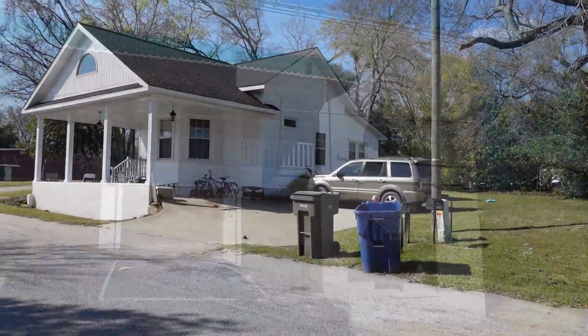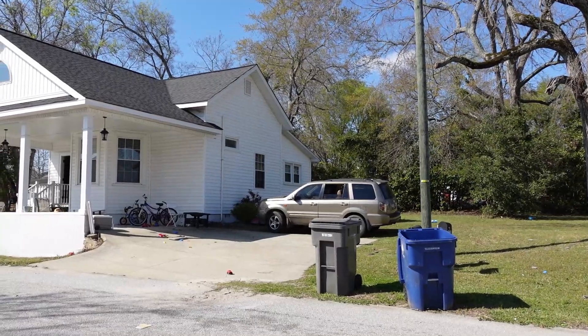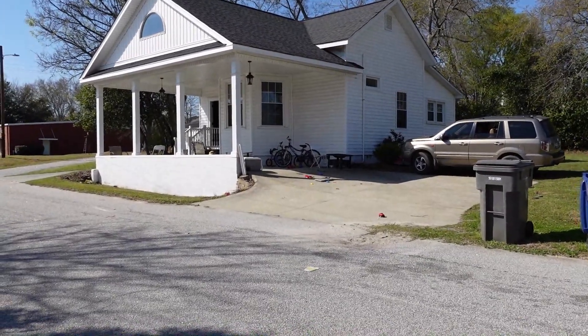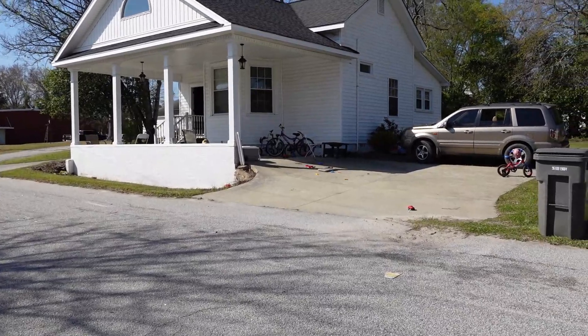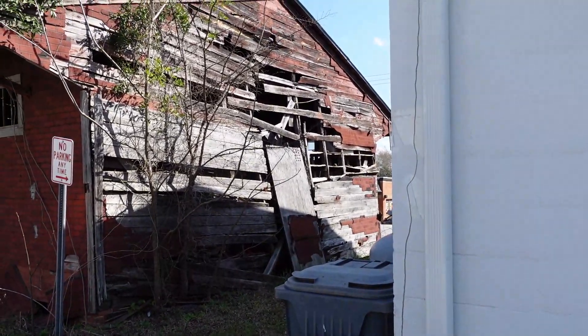I believe this building is now a home, but at one time I do believe this was a cotton exchange. Wagons could pull right under that carport and weigh their load, and the teller working inside that little jut-out space sat so she could read the scales. Feel free to correct me if I'm wrong.